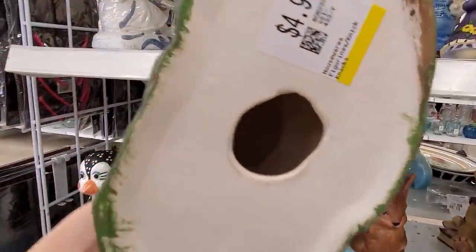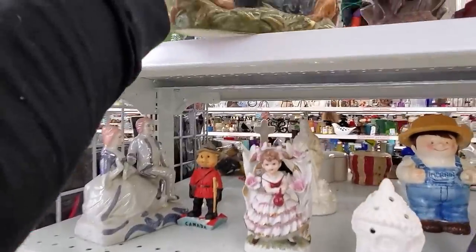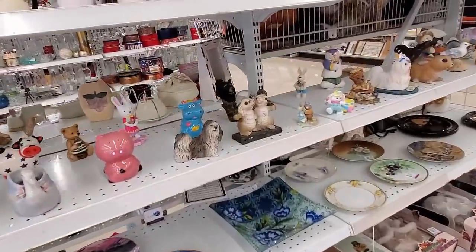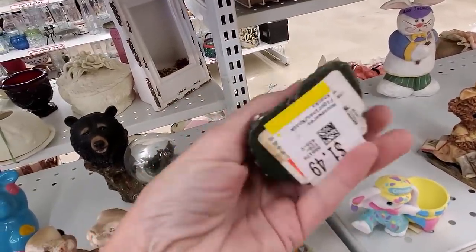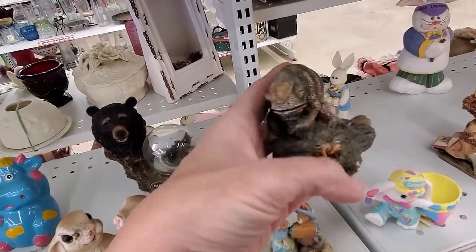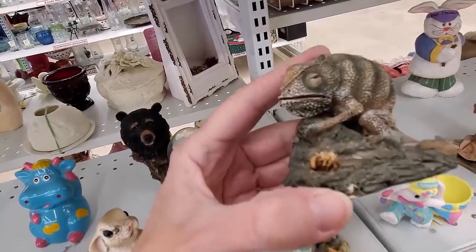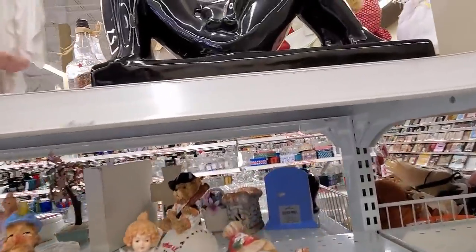I did spot this cute little guy — he has a Holland mold. Holland molds were craft pieces, greenware that people would paint, so there are a lot of different kinds and some are done really well, others not so much. This one was okay, but I decided to leave it behind. Then there's a chameleon — it's not for resale, it's for Rachel. I have to be really quiet so she doesn't hear me; it'll be a surprise. The chameleon goes in the cart. Better than having to buy her a real one.